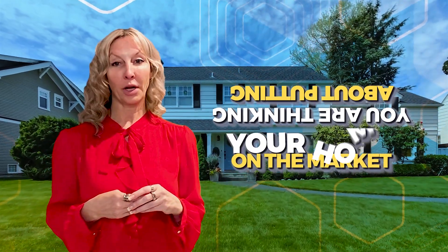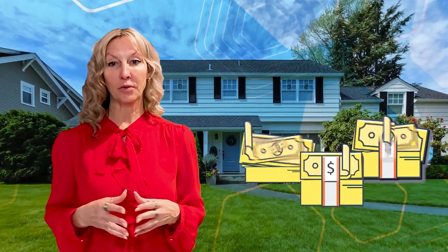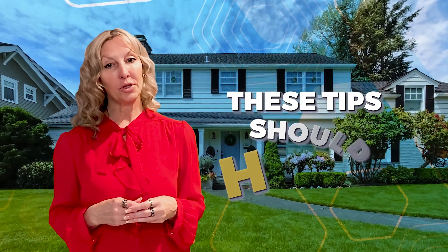So you're thinking about putting your home on the market and you want to make sure that you're going to get the best return on your investment. These tips should help. I know selling homes is second nature to me as I've been doing it for over 20 years. I get anxious sellers all the time and of course they should be — selling your home is a big deal.